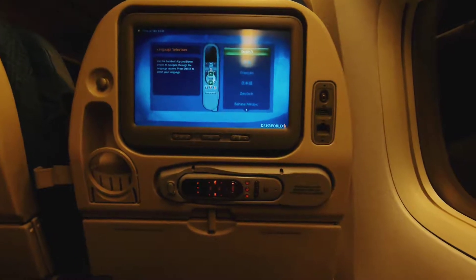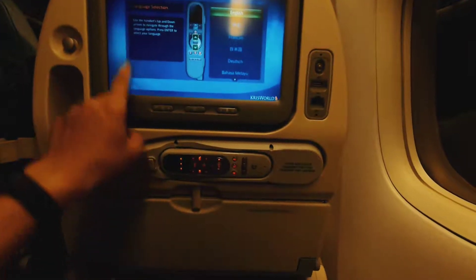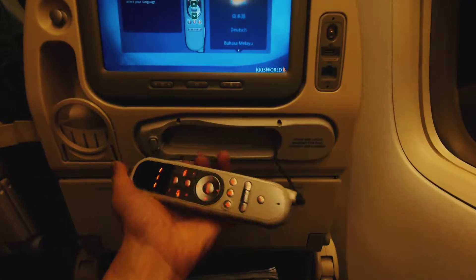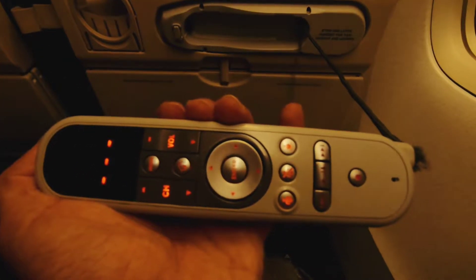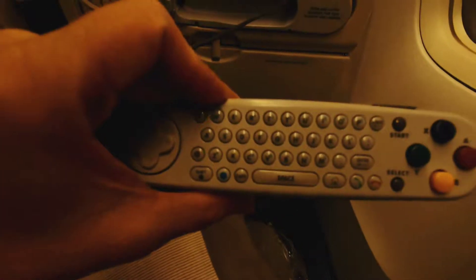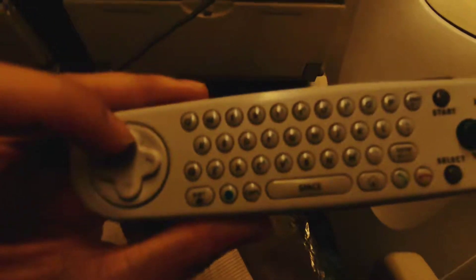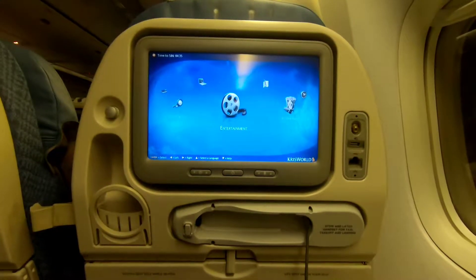I'm going to show you some cool pieces of this multimedia system. This is kind of a remote for this screen — I push this button and the remote comes out. It's a very cool remote, and if I turn it over there's an entire keyboard, kind of like a joystick or a small mini keyboard through which I can operate it. Let's just dive in.